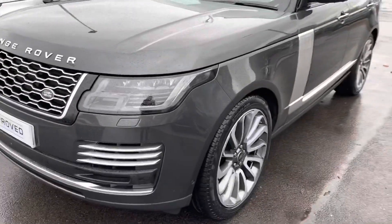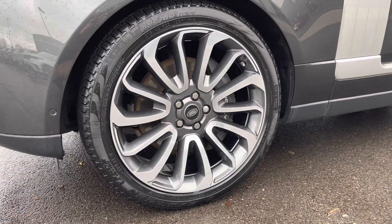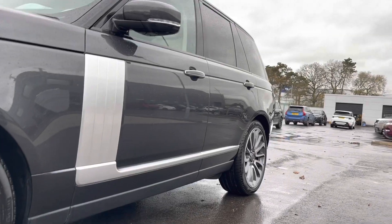To start off with, we're going to take a look at the exterior. This car has 22-inch alloys in a seven split spoke design. As we pan up the car, you can see that this car has privacy glass.